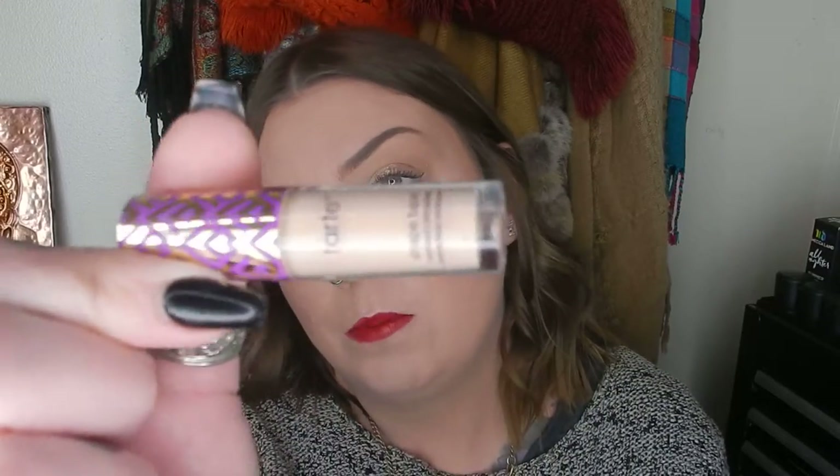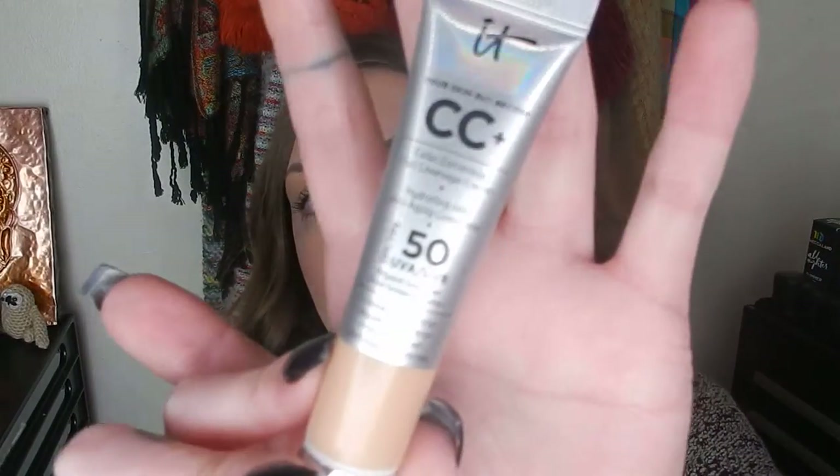Moving on to base products — first up was Shape Tape from Tarte. I'd never tried it before; this was my first time and I got the shade Light Medium. I really enjoyed it. I don't think I see the biggest hype around why it was such a phenomenon, but it looked really nice under my eyes on the days I wore it.